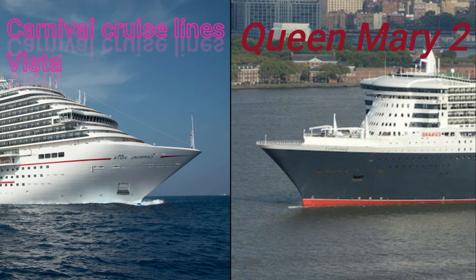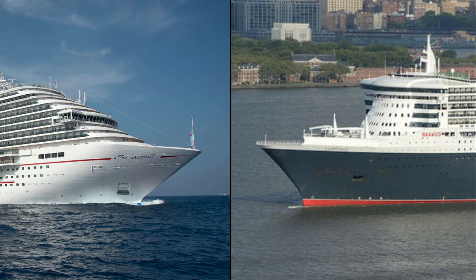Not many people know this, but ocean liners and cruise ships have different bow lengths. The bow of the cruise ship Carnival Vista and the ocean liner RMS Queen Mary 2 are clearly different. You can also clearly see that there's a wave breaker at the very front of Queen Mary 2, while the Carnival Vista doesn't have one.